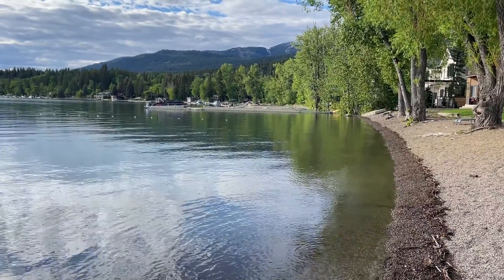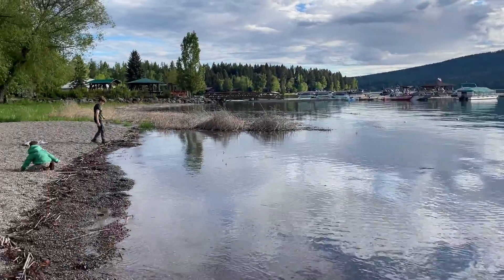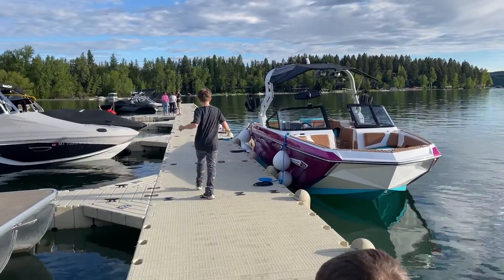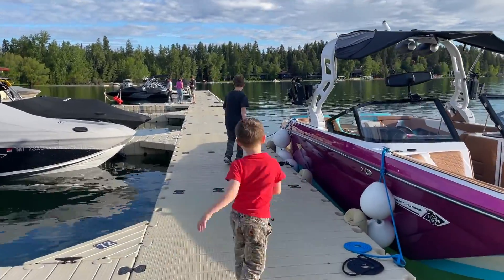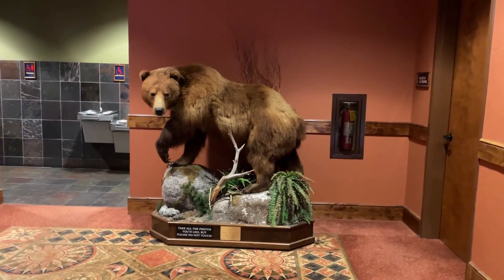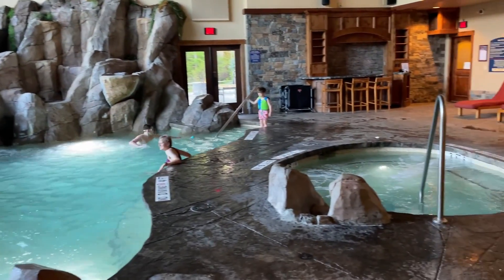We then explored the rest of the Lodge. We played by the pristine waters nestled between majestic mountains. The lake offers so many recreational opportunities and adventures. The indoor pool and hot tub has a waterfall, TV and lounge, and it was such a big hit with the kids.